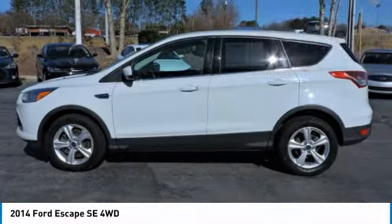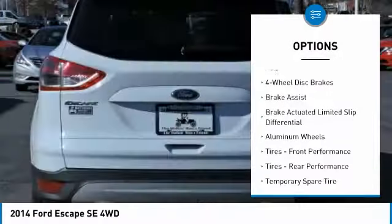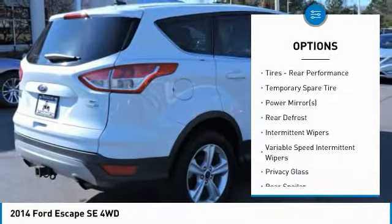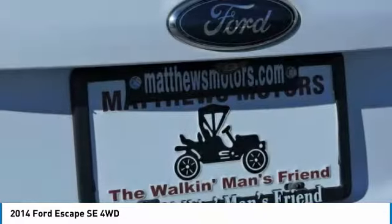Here are some of this vehicle's great options: steering wheel audio controls, traction control, stability control, anti-lock braking system, keyless entry, Bluetooth, power steering, adjustable steering wheel, driver airbag, and cruise control.